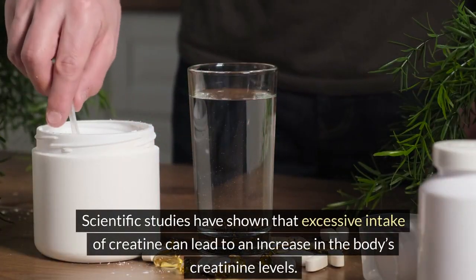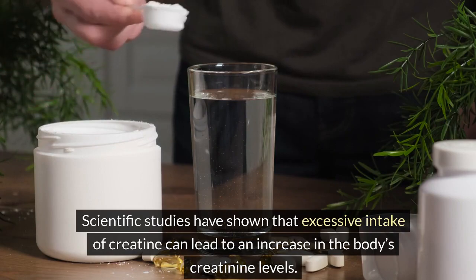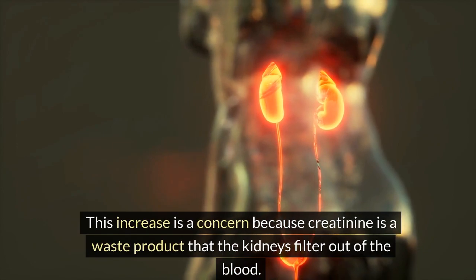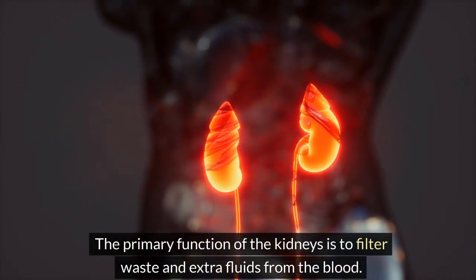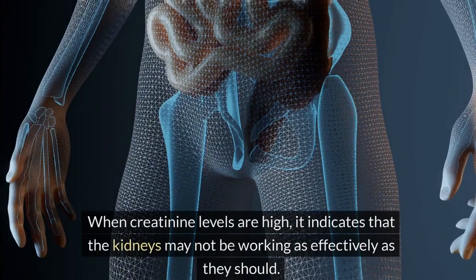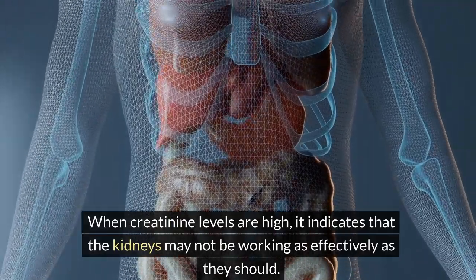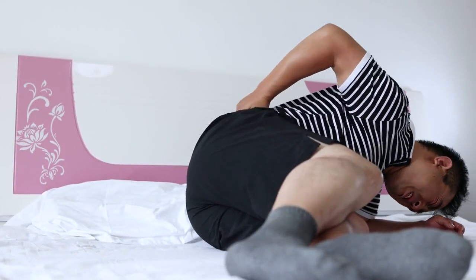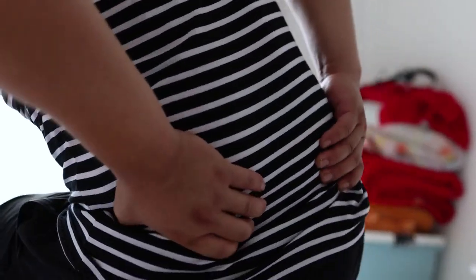Scientific studies have shown that excessive intake of creatine can lead to an increase in the body's creatinine levels. This increase is a concern because creatinine is a waste product that the kidneys filter out of the blood. The primary function of the kidneys is to filter waste and extra fluids from the blood. When creatinine levels are high, it indicates that the kidneys may not be working as effectively as they should. In individuals with pre-existing kidney conditions or those at risk, the extra burden from increased creatinine levels can exacerbate kidney problems, potentially leading to chronic kidney disease or worsened kidney function.